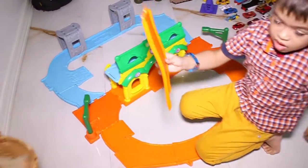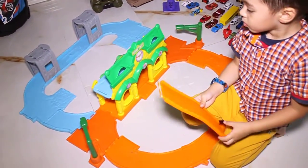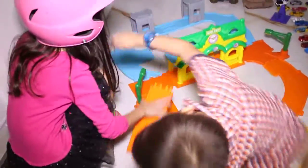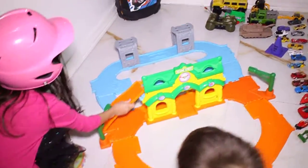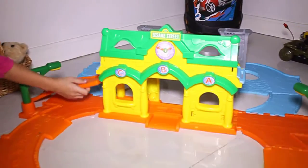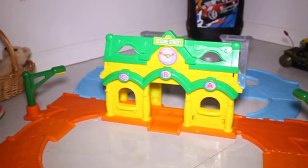Where did the slide go? Look at the truck. Where did the slide go? I'll show you. It goes right here. That's the Sesame truck. Sesame Street.